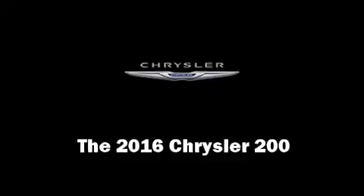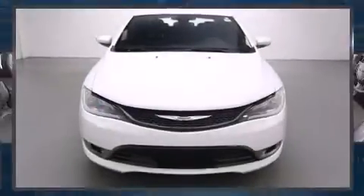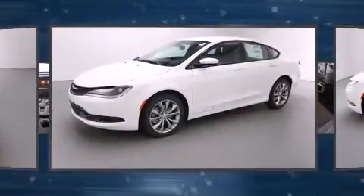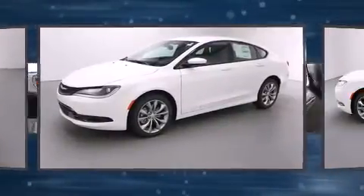The 2016 Chrysler 200. Under the hood, you'll find a six-cylinder engine with more than 270 horsepower, providing a smooth and predictable driving experience.